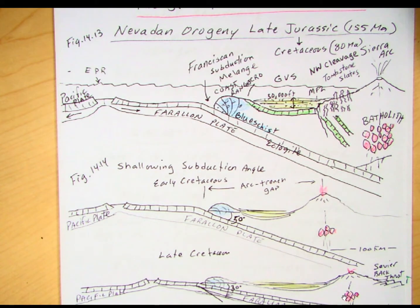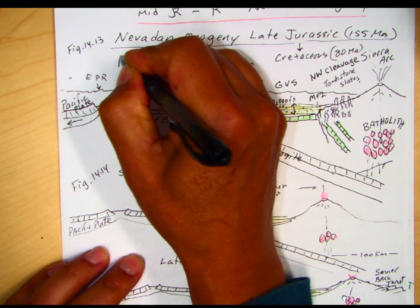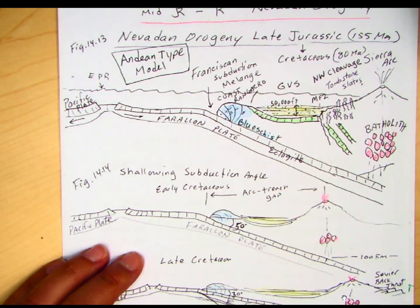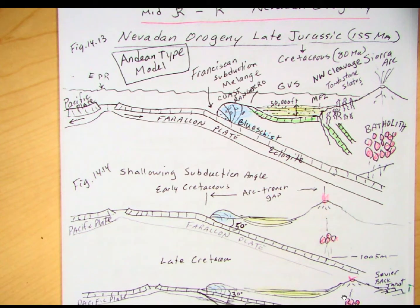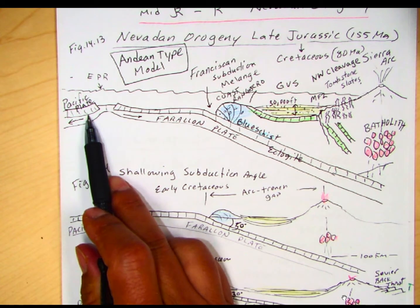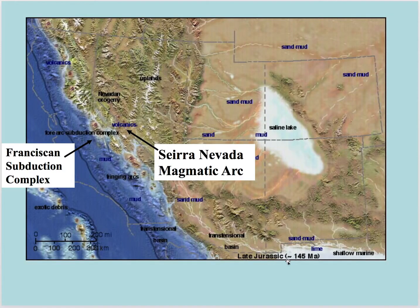Once we get to this type of setting, this is what we call the Andean-type model. That adds another model to tectonics on the western United States. So we started with the Kansas model, Atlantic model, Japan model, Andean model. At some point we need to get the Pacific Plate up against California like it is today, and that's going to be the California model — that's coming up in the Cenozoic. Now here we're looking at late Jurassic.